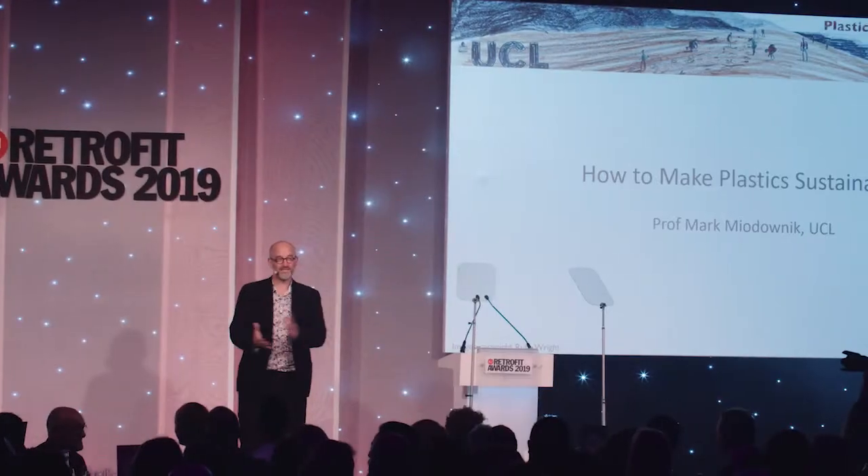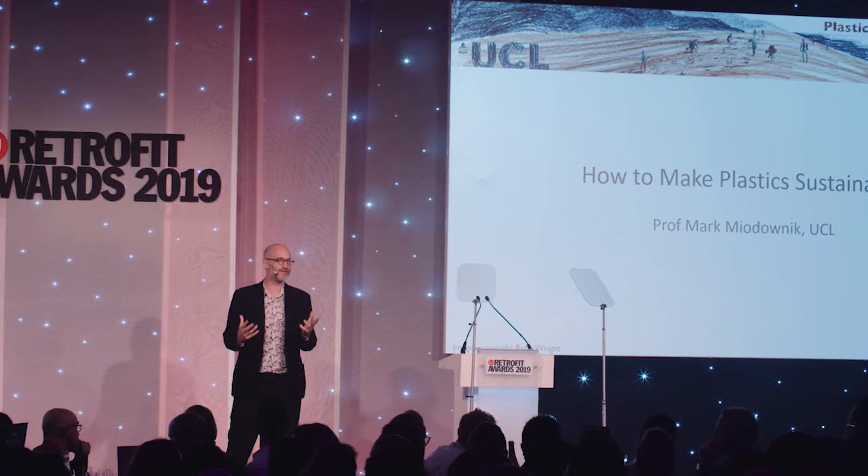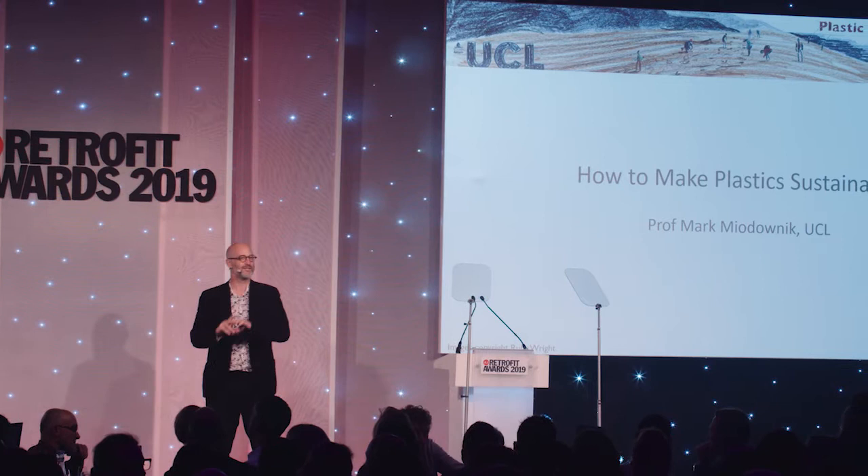It's great to be here. It's always great to talk to fellow material enthusiasts. I want to talk about plastics and how we make them sustainable because it's a problem of our age. And of course, plastics are everywhere. We're not going to be living in a plastic-free world any time in the future. They're absolutely vital to us — vital to all buildings. We'd have no electricity, no water, no windows, no furniture without plastics. So how do we make them sustainable? I'm going to tell you a little bit about our approach at UCL, where we've formed something called the Plastic Waste Innovation Hub.